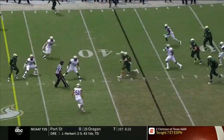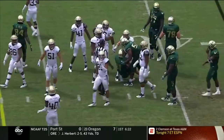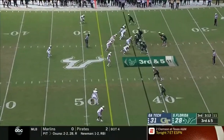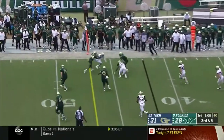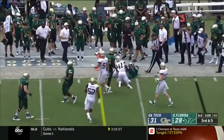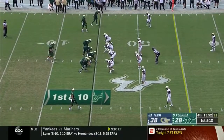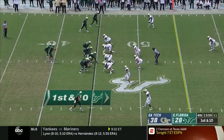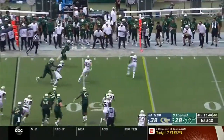Georgia Tech rushing forces Barnett to run — something that Nate Woody called on third down and five. Blitz from Georgia Tech, they set it up underneath for the quarterback. Barnett slings it out for Solomon, near the sticks.